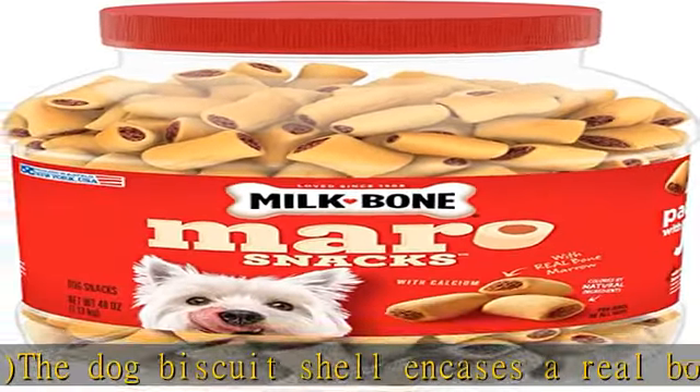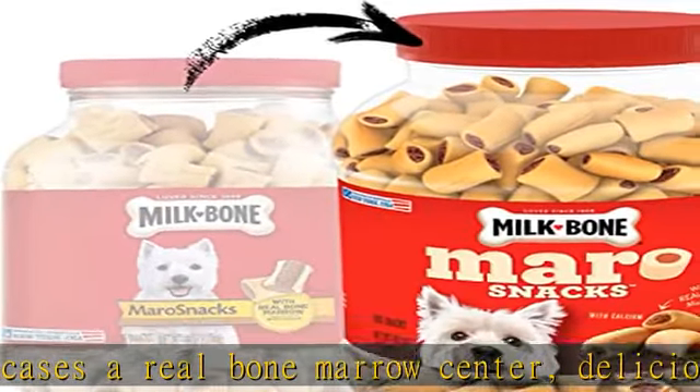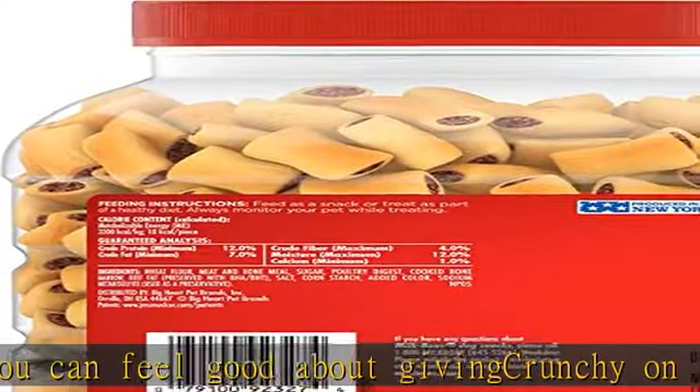Savory treats with calcium, perfect for dogs of all sizes. Baked with love in Buffalo, New York, USA, with colors from natural ingredients only. Check the description to get this product today at the best price.